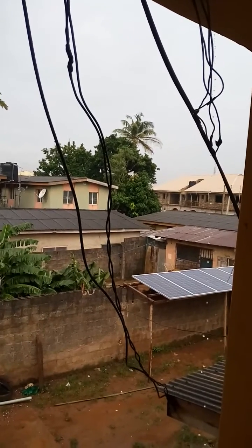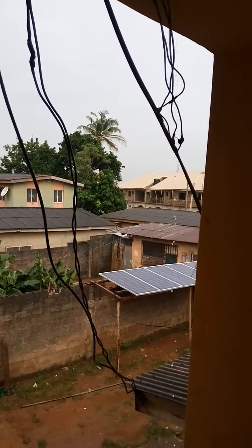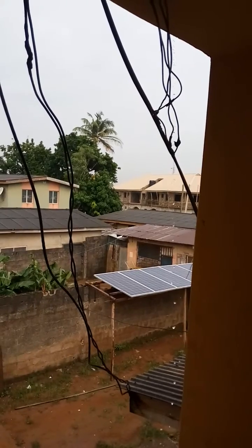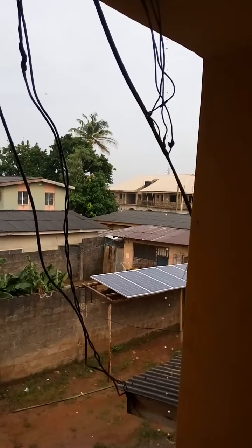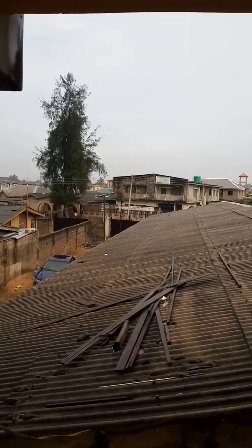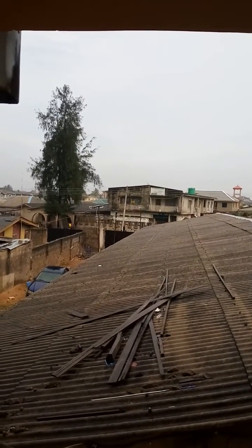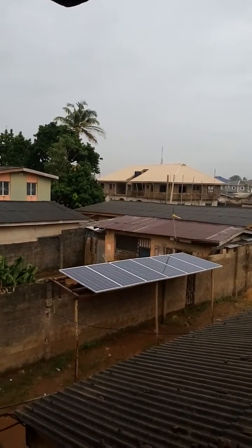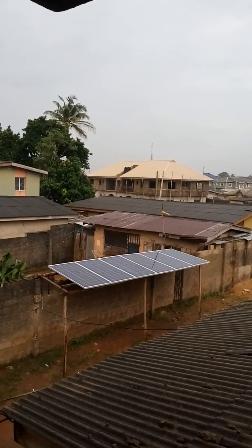I wouldn't really say very efficient — solar has to do with the Sun. But in a situation where we have rainy days or cloudy days, its output is not really much. You might term it highly infinitesimal, but it still outputs a little current, a little charging amps, into your battery.